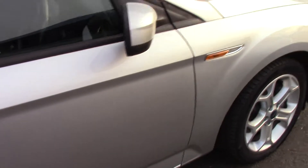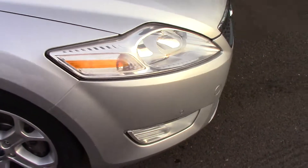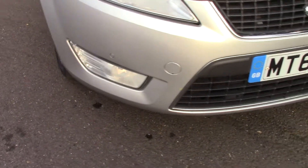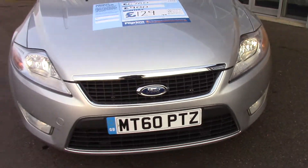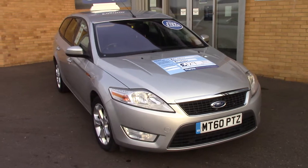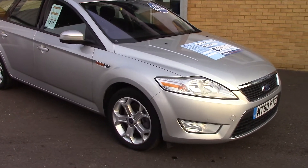We'll just take a quick walk towards the front of the vehicle, and as mentioned before there are those front parking sensors, all in the front bumper and grille. This vehicle is finished off in a very nice silver metallic, and as you can see is a lovely, lovely example.